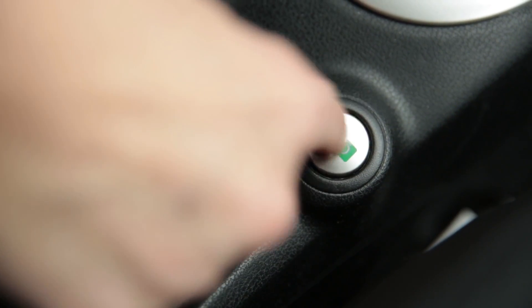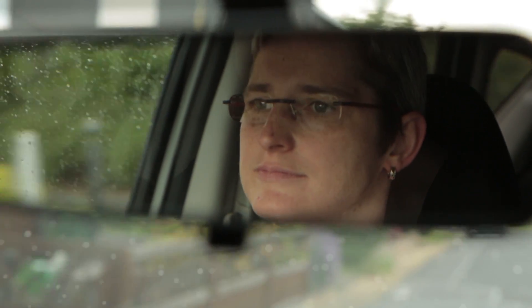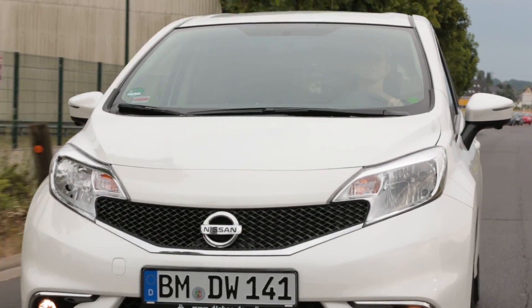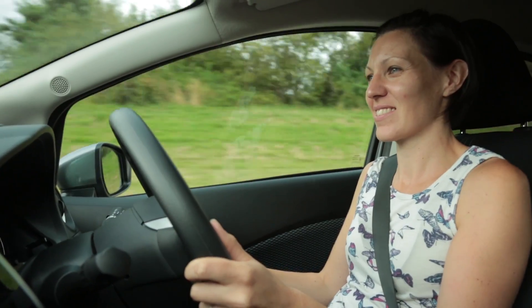The Note has an Eco Mode. It's a button that you can press at any time while driving. After using it all the time for the past five months, I don't notice a difference anymore.